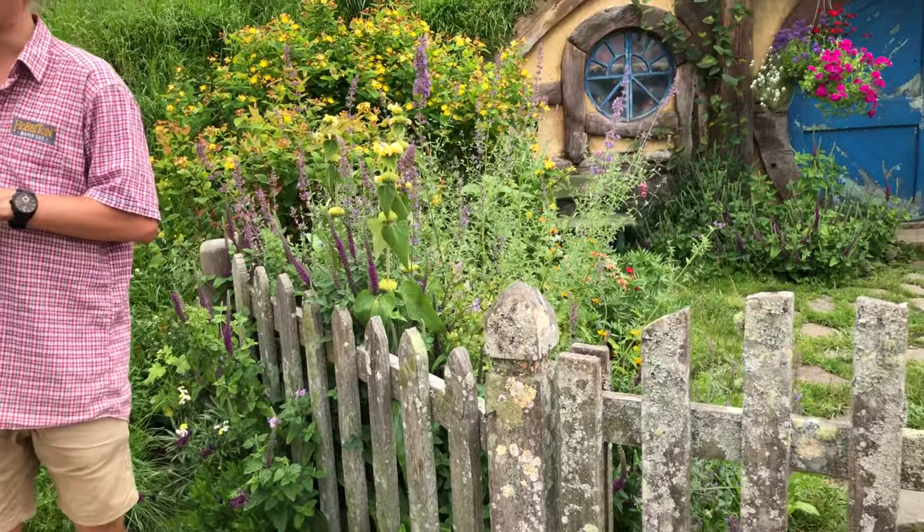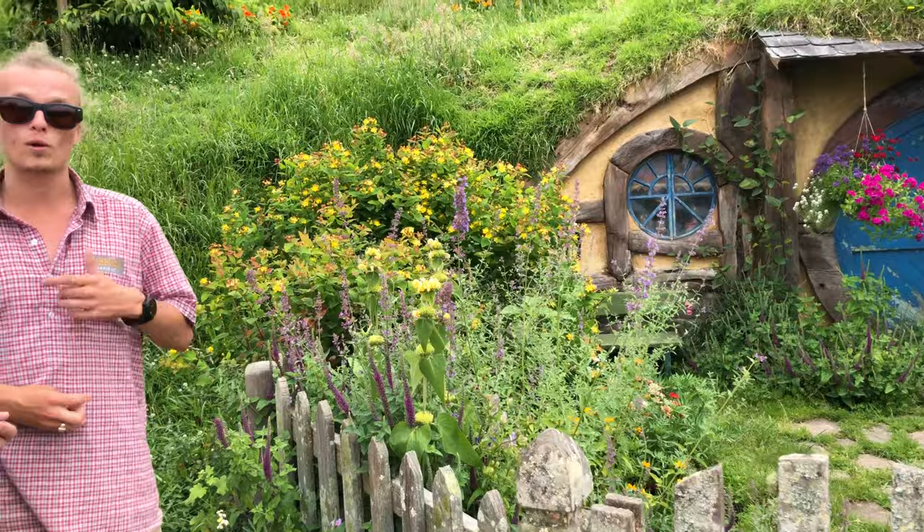Back when they were building this movie set, the local council discovered they could take people inside the Hobbit holes. So they said if that's the case, we need to sign these off — you need to make sure that they work. Every single door you see today is technically a livable building, because they've been signed off by the local council and they have the resource consent. So if we really wanted to, we could live in them.